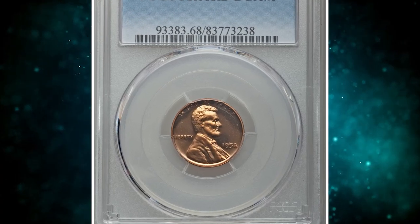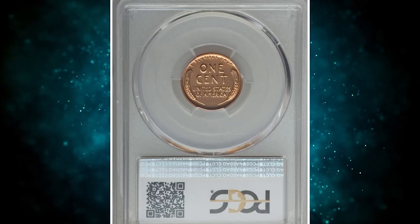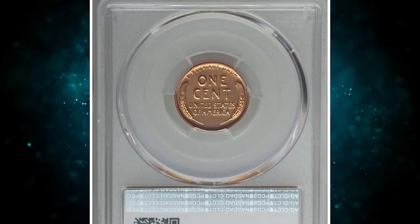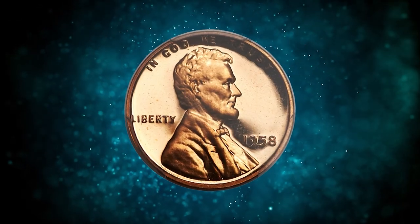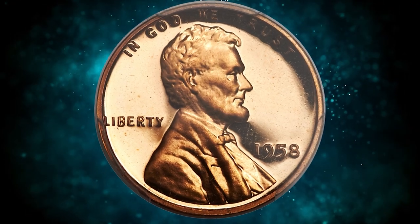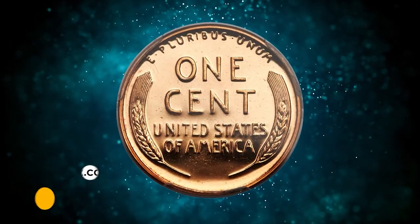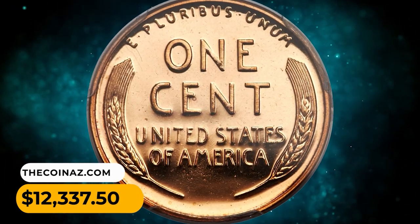Number 5: 1958 Lincoln Cent in PR68 red deep cameo condition. Deep cameo red-proof 1958 cents are rare in the uppermost grades. This coin is fully struck and dramatically contrasted with original copper-gold color. The surfaces are carbon-free and unblemished. It was sold for $12,337.50.